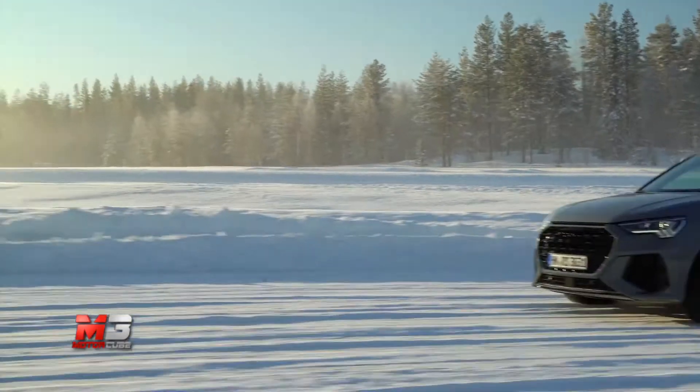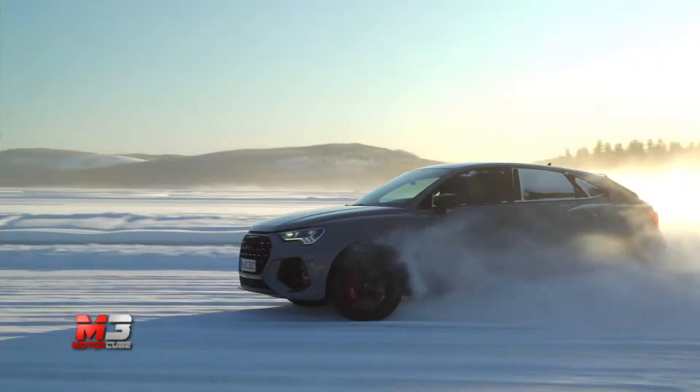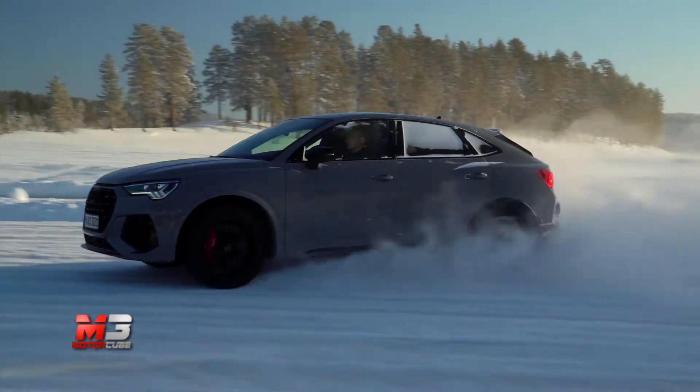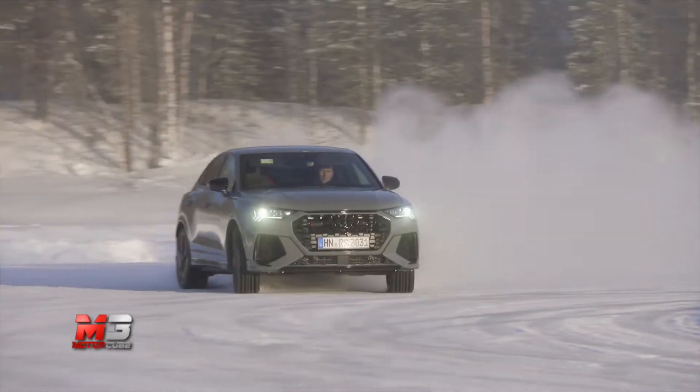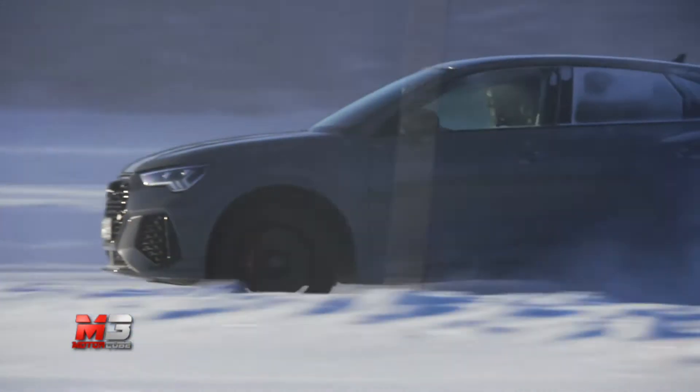Esteticamente questi due potenti SUV si distinguono maggiormente al posteriore: la variante Sportback è più bassa di 4,5 cm per la linea spiovente. Ad accomunarle ci pensano uno spoiler specifico e l'inconfondibile sound proveniente da uno scarico a due uscite ovali.